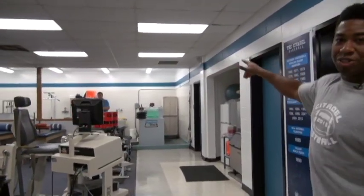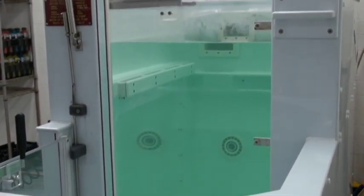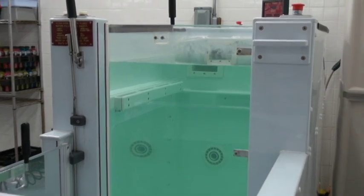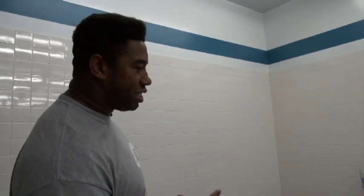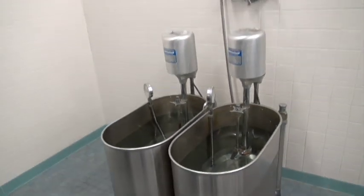Over here we have the hydro track, which I got very well acquainted with back when I was recovering from my Achilles tear. I'd spend 45 minutes at a time in there just walking or jogging — it was a love-hate relationship, but I grew to enjoy it because I knew it was for a purpose. There are a lot of things in here you don't like, but you know you've got to do it because you want to play. Right here — probably the thing I hate the most in the training room — are the whirlpools. Basically you get them really cold, throw a lot of ice in there, and then you stick your hand, your foot, your leg, whatever. It's just always moving, and yeah, they suck.